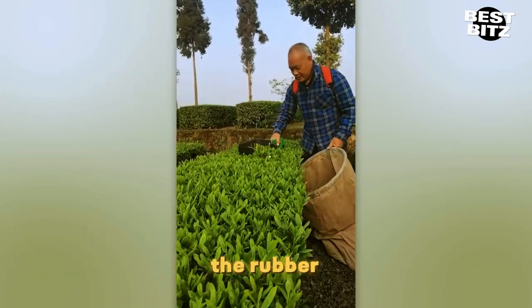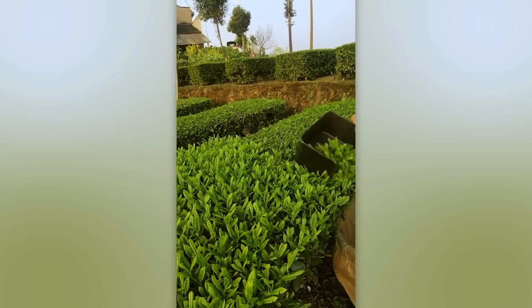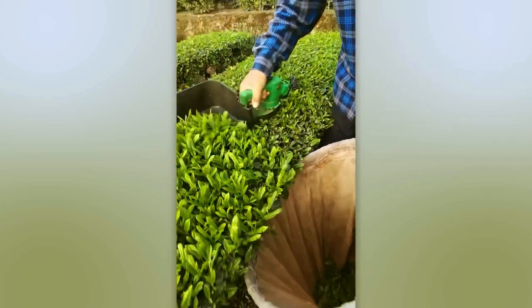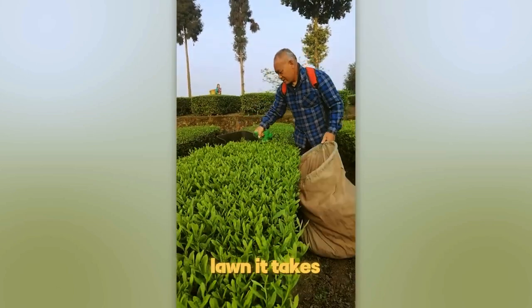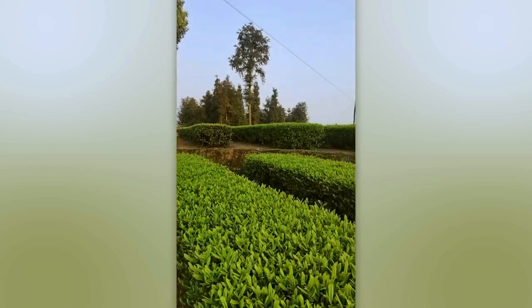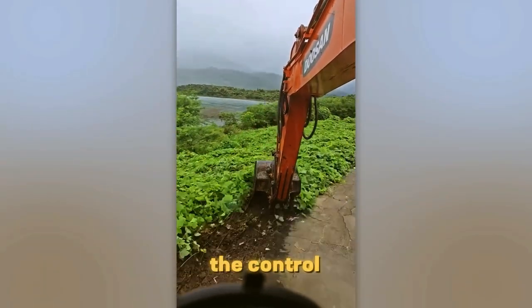This farmer's so quick with the rubber tree, it's like the plant doesn't even notice. Want a flawless lawn? It takes effort, but with the right tools and a steady hand, you can get some pretty sweet patterns. This guy handles an excavator like it's a part of his body — the control is next level.